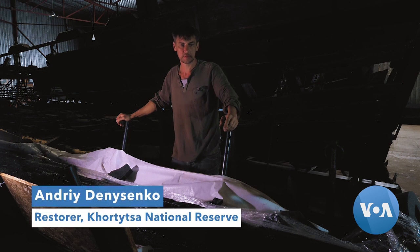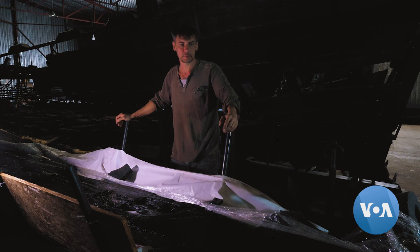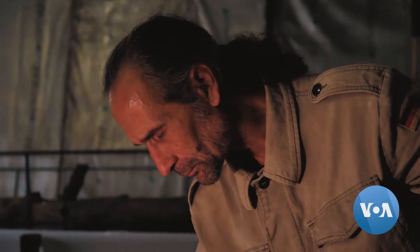This is their latest find. It was possible to retrieve it after the shallowing of the Dnipro River caused by the Kahovka Dam explosion. It is a clapboard fragment that belongs to a very large cargo ship.